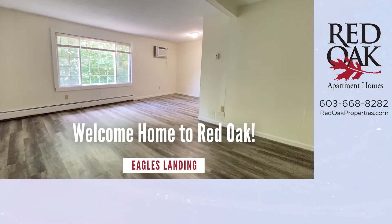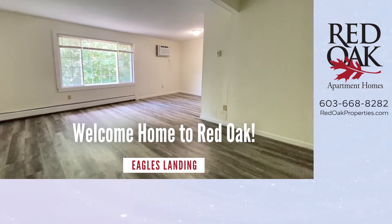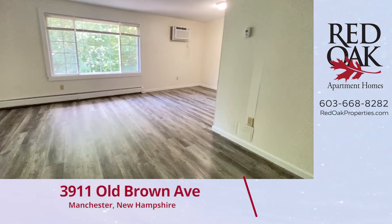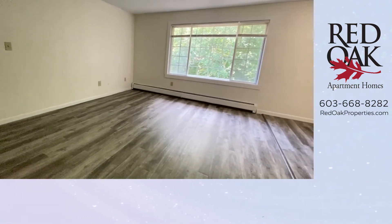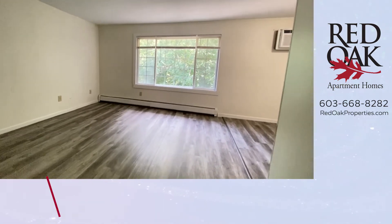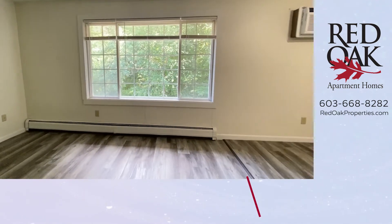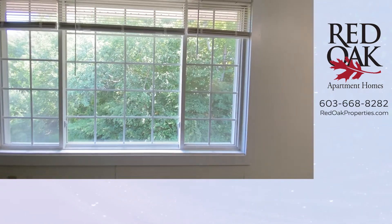Welcome home to Red Oak. I'm at Eagles Landing Apartments in South Manchester in a lovely third floor, two-bedroom apartment. Look at these great wood-style floors. I love this huge window here with the wooded view. So nice.